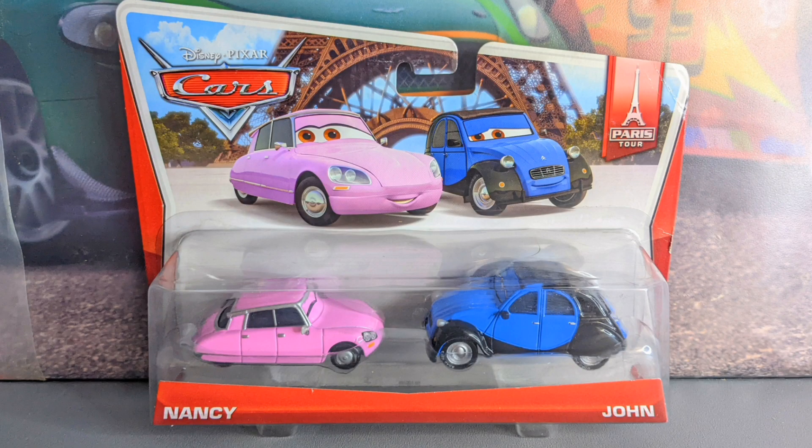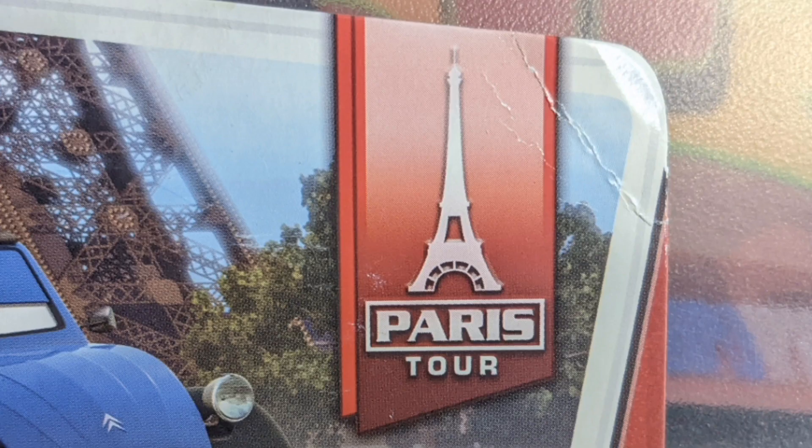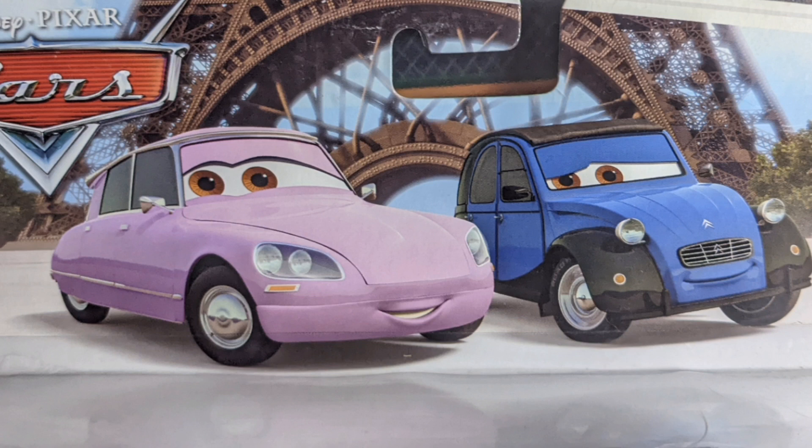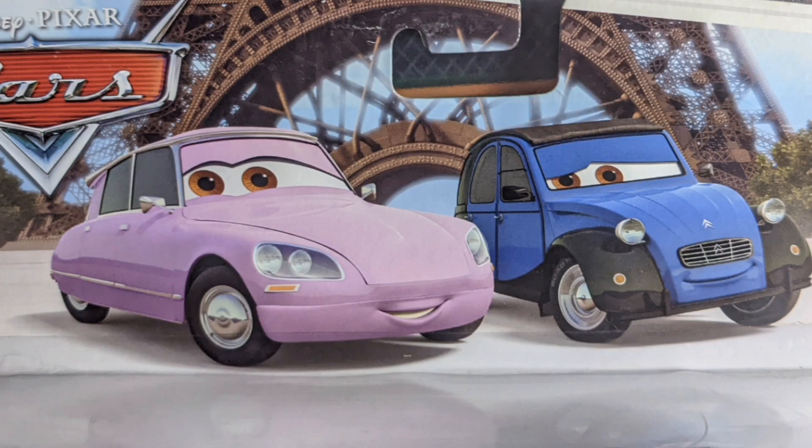Happy Valentine's Day everybody! Today I will be taking a closer look at John and Nancy from the Paris Tour series released in 2014. If you like daily Disney Pixar Cars diecast content, don't forget to subscribe to the Cars Diecast channel — you don't want to miss out on other Disney Pixar Cars diecast videos and reviews of your favorite characters.